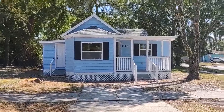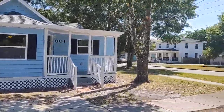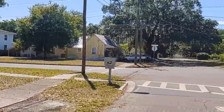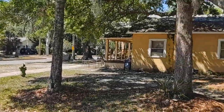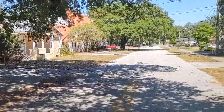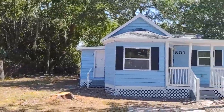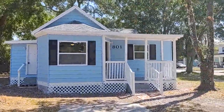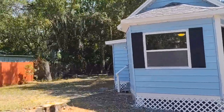I'm top Sanford Realtor Scott Garrison with RE/MAX Town & Country. We're at 801 East 8th Street here in Sanford, Florida, 32771. Real near downtown Sanford — 1st Street is only 8 blocks away, and that's where all the center of the dining and the nightlife is.